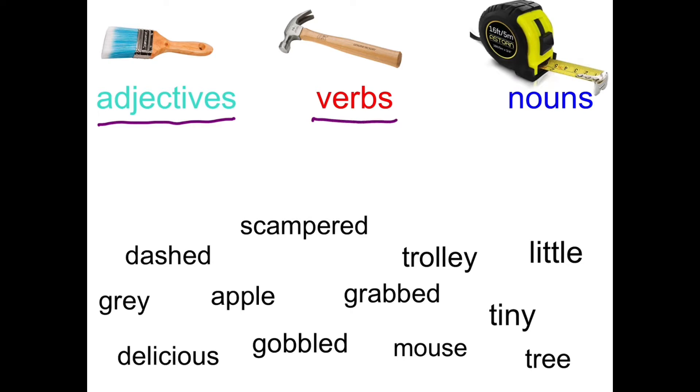Verbs, which are action words — doing words or being words. And then nouns, which was the first type of word we learned about back in September, which are people, places, things and sometimes ideas. Now I've chosen some words that we might be using in our story and I want you to see if you can sort them into these groups.